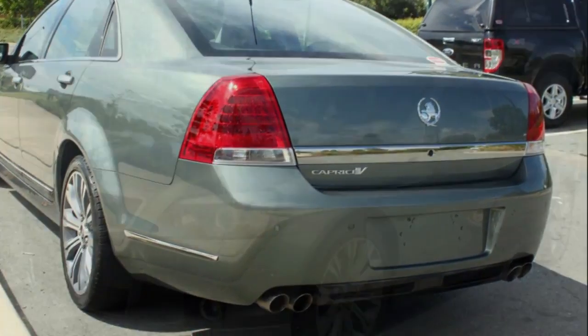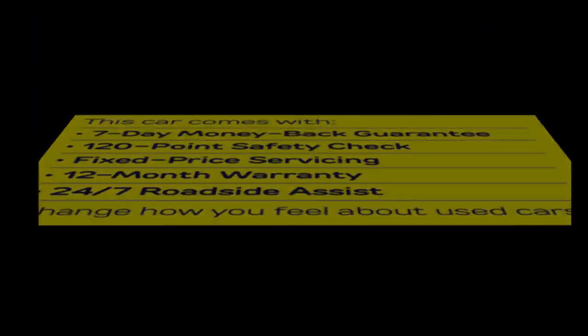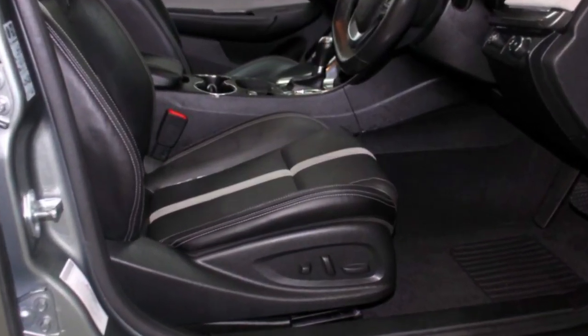Remote central locking, cruise control, alloy wheels, power steering, air conditioning and more. If you're looking for a first rate vehicle,